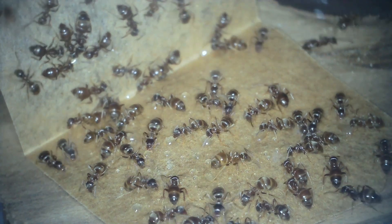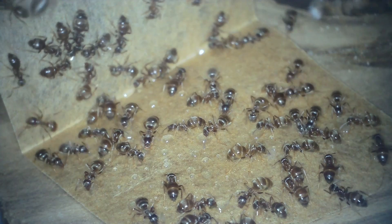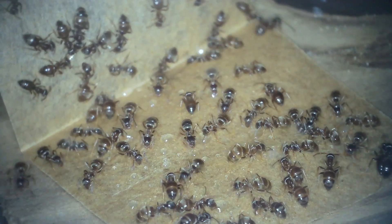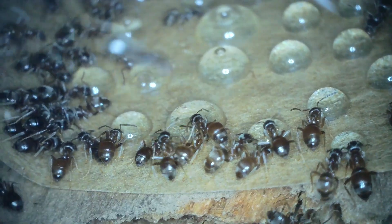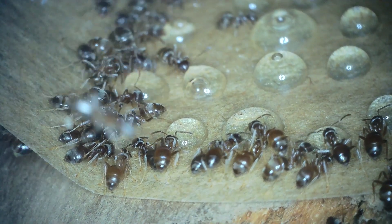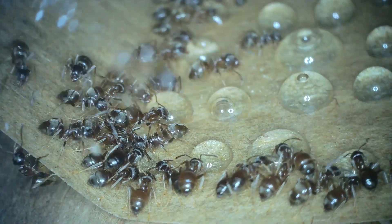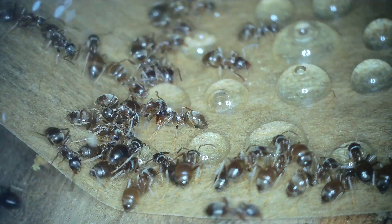Hello again everybody, just a little fun video today. I thought I'd do a video on five things that I've learned about Lasius niger after I started keeping them. When I first got into ant keeping, I watched an awful lot of YouTube videos on ant keeping, but a lot of those were on other species of ants. So these are five things that may or may not be specific to Lasius niger, but I've definitely noticed them about my Lasius niger that I didn't know when I first started.